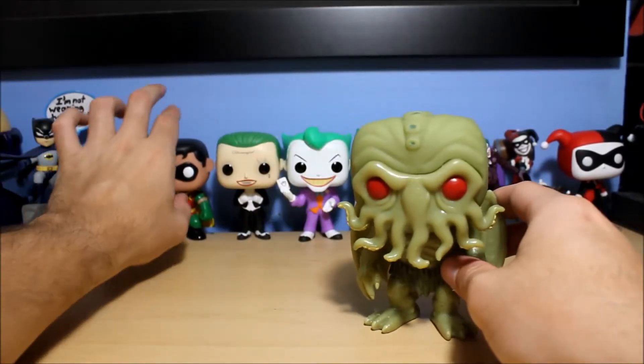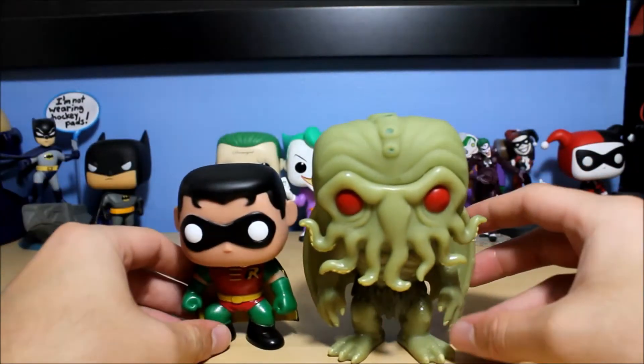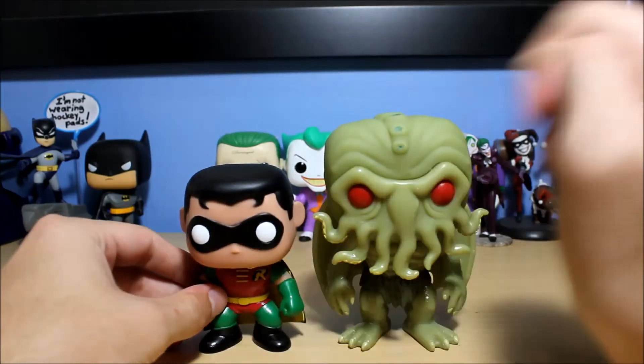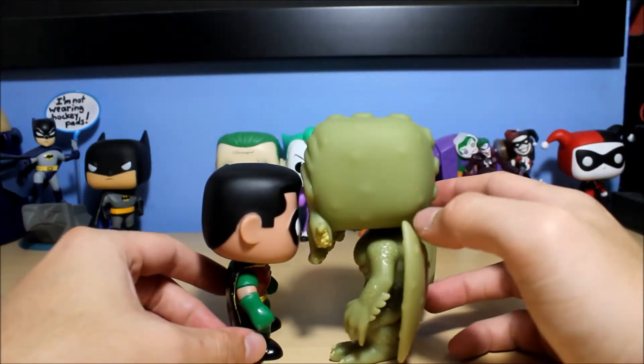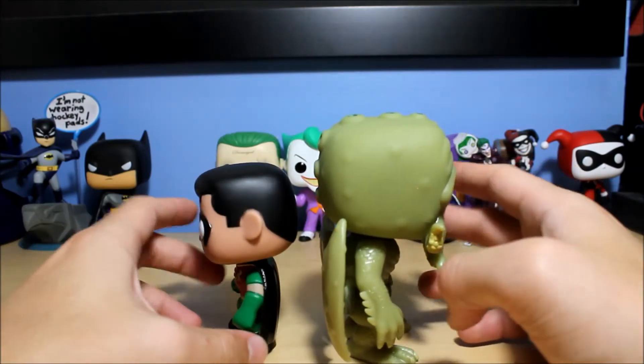I'm going to compare him to Robin, which is a very standard normal-sized pop. Look how much bigger Cthulhu is — and he's not even a six-inch pop either, he's supposed to be this size. I like that they did that though — made him an accurate scale, you could say.